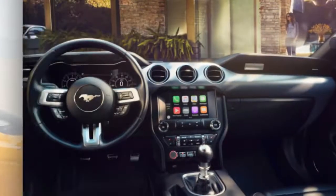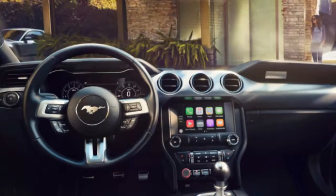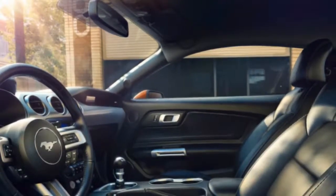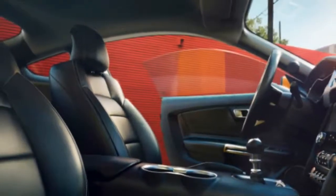Since the Bullitt Mustang is based on the Mustang GT Premium, they both offer upgrades over their lower-trim counterparts. These include leather heated and cooled seats, heated mirrors, multiple drive modes, automatic climate control, a nine-speaker sound system, and SYNC 3.